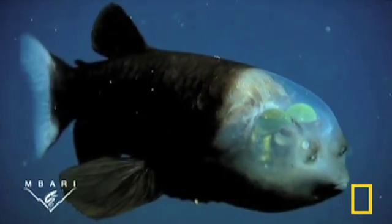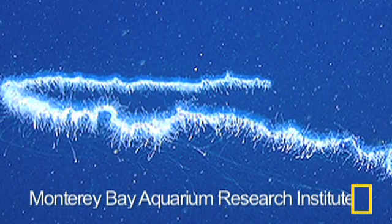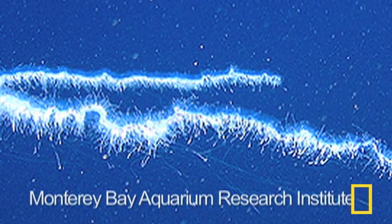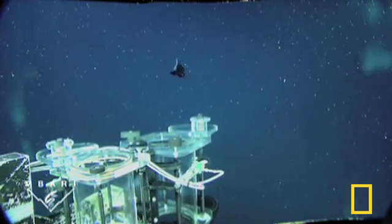Scientists speculate that the barrel eye steals food from siphonophores — elongated jellies with tentacles that capture prey that swims into them. They believe the barrel eye swims into the tentacles and steals the food, while the shield over its eyes protects them from the siphonophore's stinging cells.